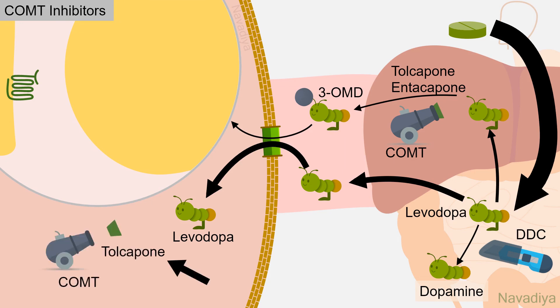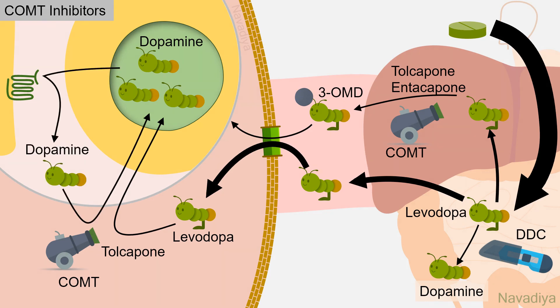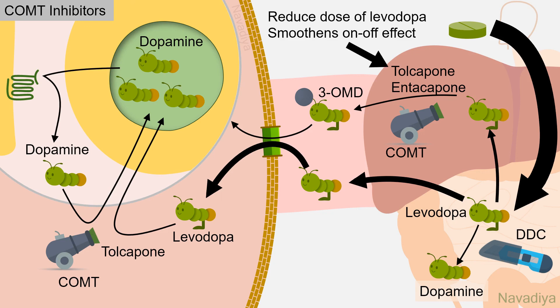Tolcapone can enter the brain and inhibit COMT there as well, diverting more levodopa for dopamine synthesis and also preventing degradation of dopamine. Entacapone has no CNS activity. When added to the combination of levodopa and carbidopa, these drugs further reduce the required dose of levodopa and smooth out the wearing-off and on-off effects. Tolcapone is associated with severe liver toxicity, so entacapone is usually preferred.